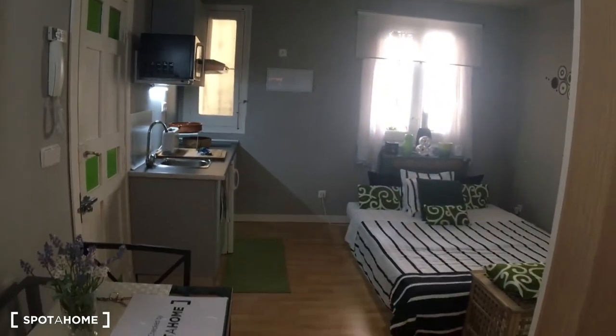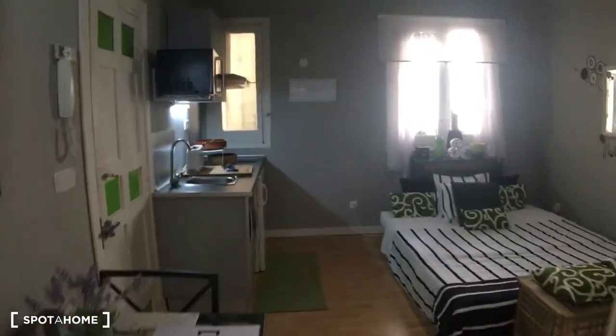Let me go back outside to give you another view of this beautiful studio. That will be it — this is a beautiful studio located in Calle Marquez de Cubas, right in the heart of the city. As you can see, this studio is fully equipped, ready to be used, and beautifully decorated. I hope you liked it as much as I did — see you next time, bye.